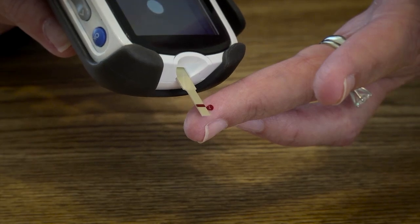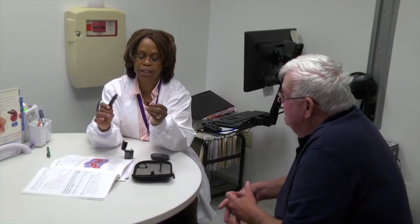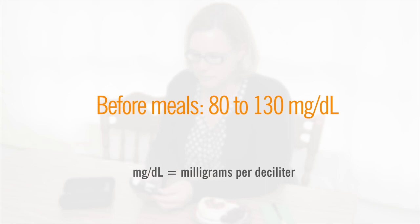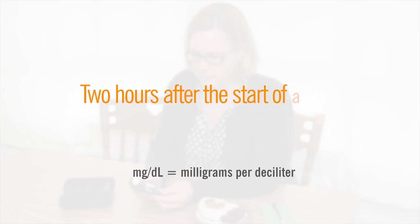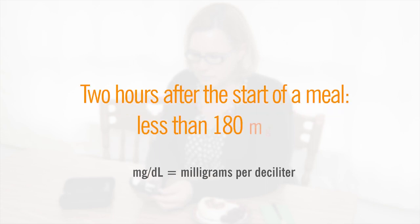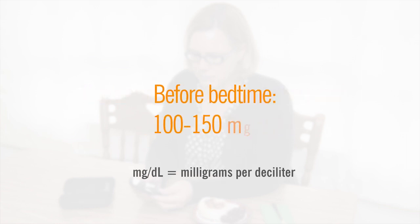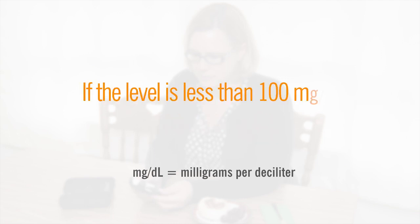Blood sugar targets may be different for each person and can change throughout the day. Your caregiver will tell you what range is best for you. Here are the blood sugar goals recommended by the American Diabetes Association: before meals, 80 to 130 milligrams per deciliter; two hours after the start of a meal, less than 180 milligrams per deciliter; and before bedtime, 100 to 150 milligrams per deciliter. If the level is less than 100 milligrams per deciliter, have a snack.